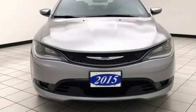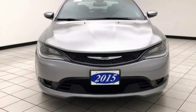Chrysler, where top flight engineering meets affordable luxury. Take it for a test drive today.